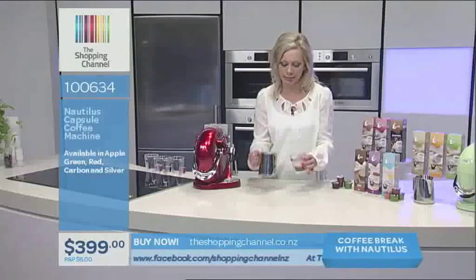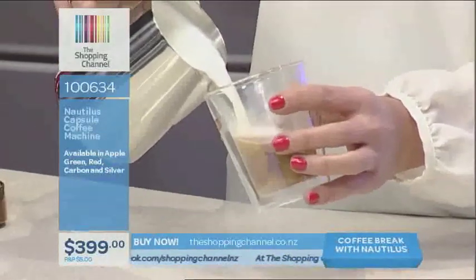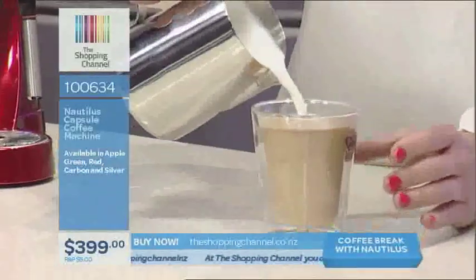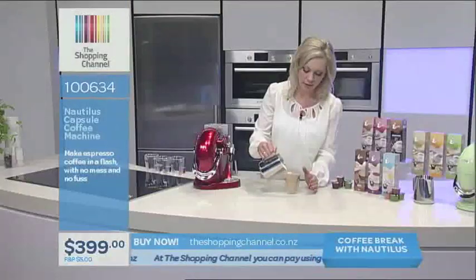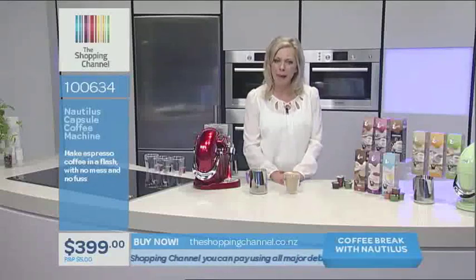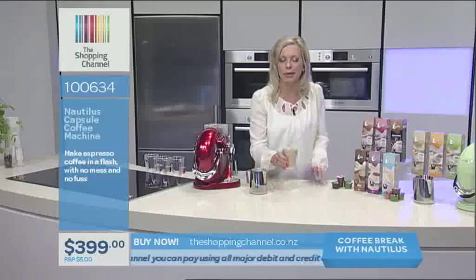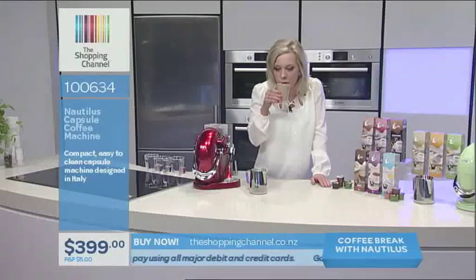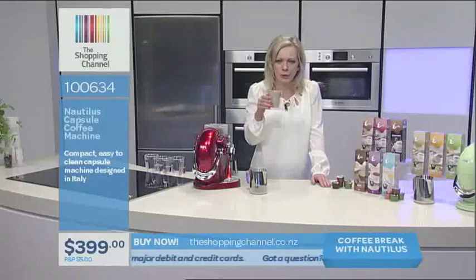I've stirred and tapped the milk. Someone asked me the other day, 'Can I make flower patterns?' No, I'm afraid not — no leaf, no flower pattern. There's even a café in Auckland that makes pandas. There we go. Not bad if I say so myself, but I am going to have to try it. This is Cremoso — their most popular, most favoured coffee. Let's give it the taste test. Mmm. It's a good head of coffee.